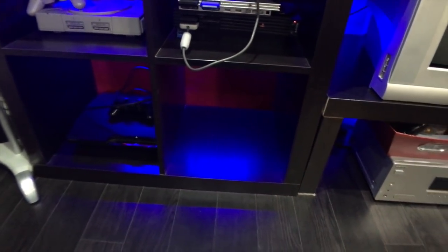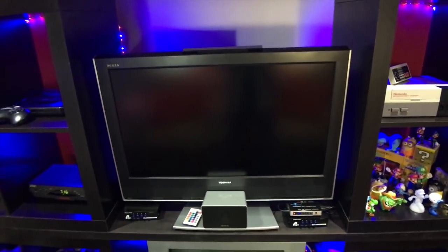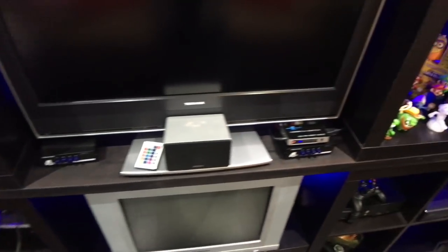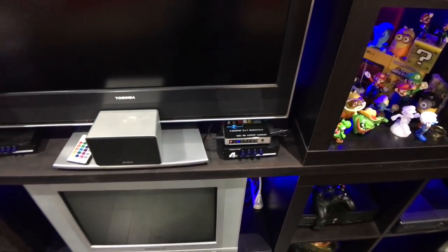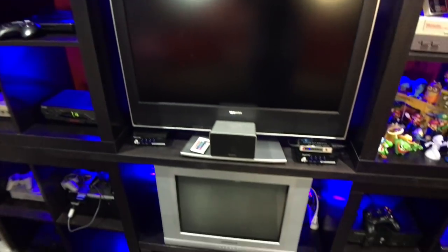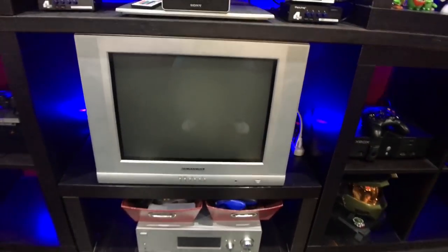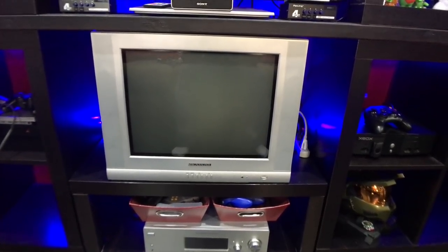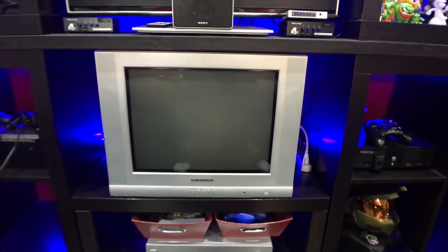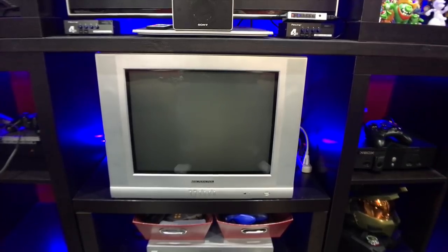Right here is a Toshiba 32-inch — something I got when me and my wife got married. I have a switcher box right below there and an HDMI switch box with some LED lights — you guys see that normally in all my background videos. There's a switcher I got from Amazon. My 20-inch Magnasonic television is where I play most of my retro games. I connect my Genesis, my Dreamcast, my NES, my N64 — anything that's pretty much composite, I connect through there.